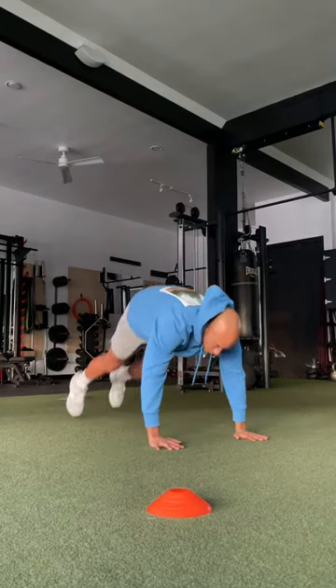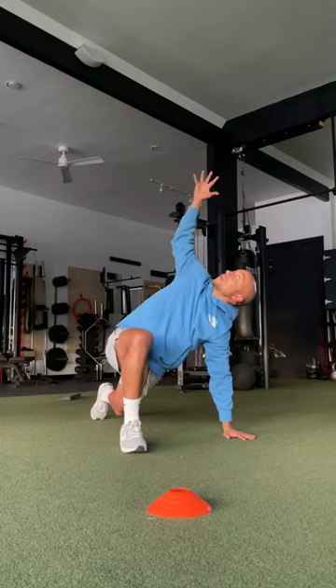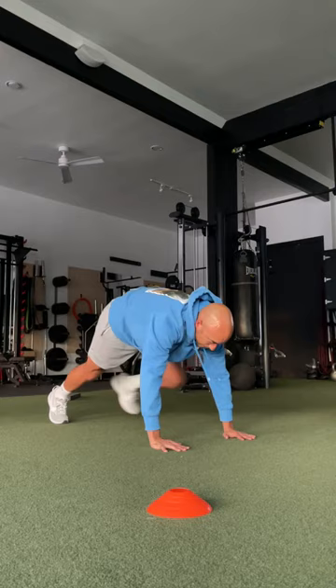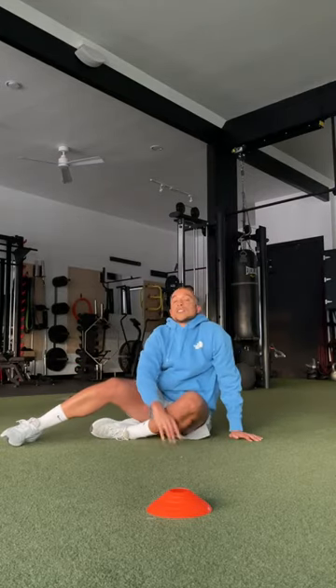Another good one is the Spider-Man stretch with a reach. Going to get the hips as I step up here, getting the upper body as I reach up there, step back, step up. Again, that's called the Spider-Man stretch with a reach.